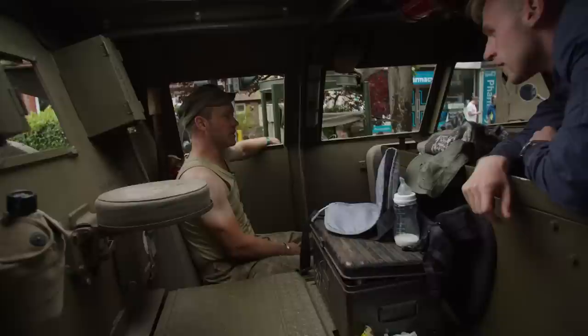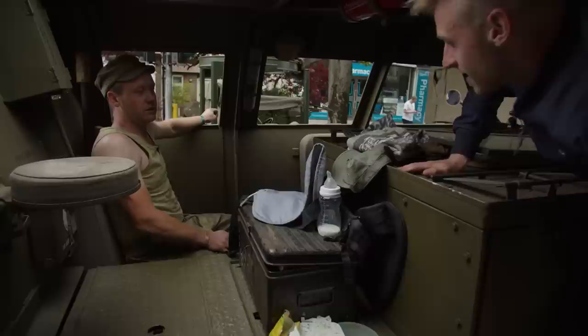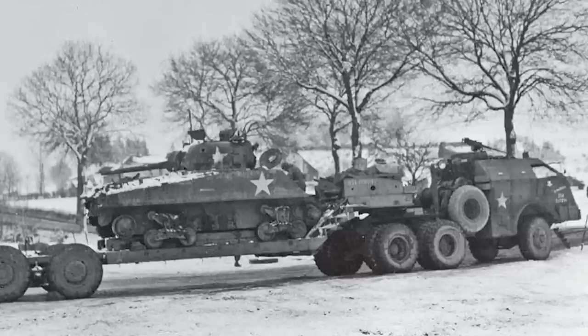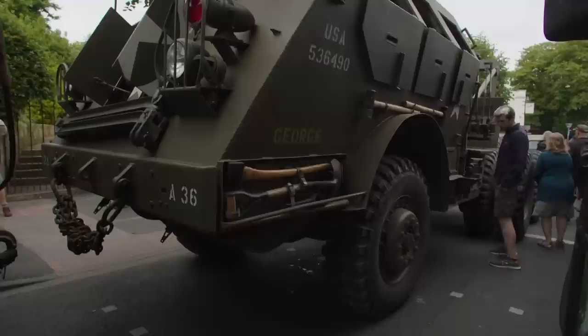It's a Hall Scott 440, 240 horsepower, 18-litre straight-six petrol engine. It does about one mile to the gallon. It's the ultimate monster utility vehicle in World War II — in fact, it's the largest petrol engine truck ever built.